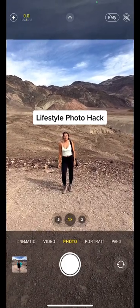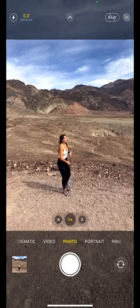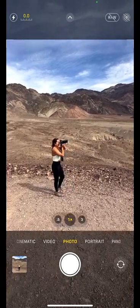This is the easiest hack that anyone can use to take incredible lifestyle photos. Rather than just standing in front of the camera, grab a prop that's meaningful to you and that you can play around with. I'm a photographer, so I often use a camera, but it can be as simple as a fun drink or a volleyball.